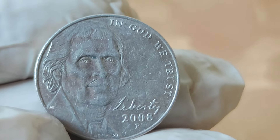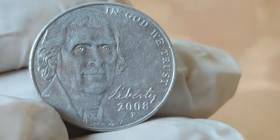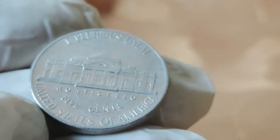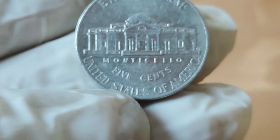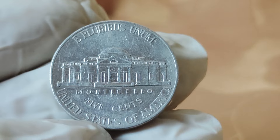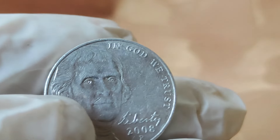But what about the everyday value of the 2008 Jefferson nickel? While not every coin will fetch a small fortune, that doesn't diminish its worth. Even in circulated condition, these coins hold intrinsic value as a piece of American heritage. Whether you're a seasoned collector or a curious novice, the 2008 Jefferson nickel offers something for everyone.